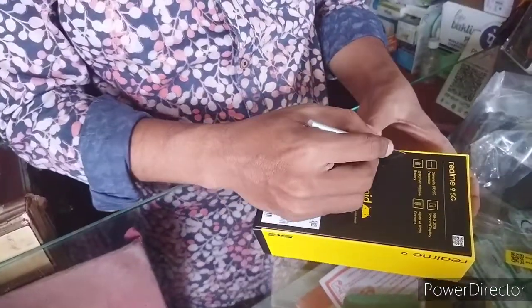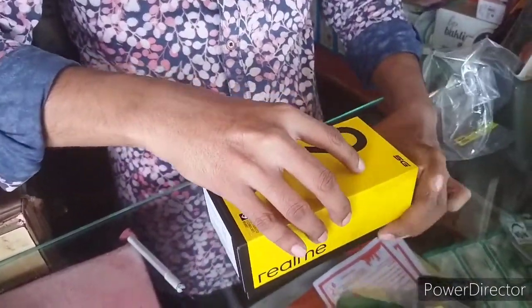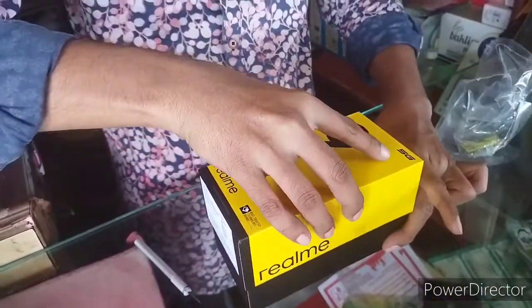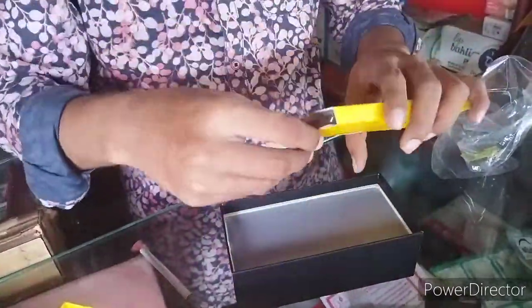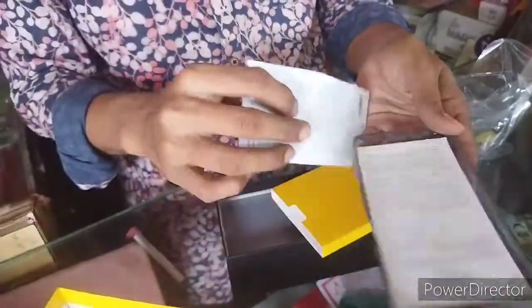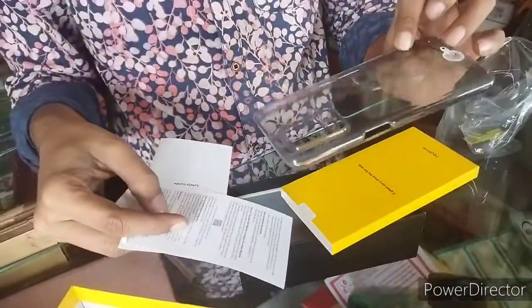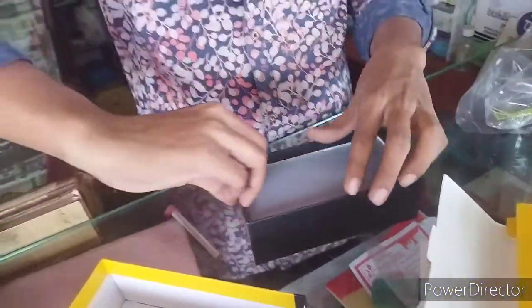I want to show my mobile box. It's a Realme 9 5G. We have a pouch — a glass pouch. It has a SIM eject tool. We have the box and we have the mobile.